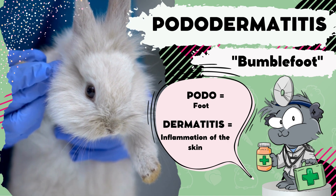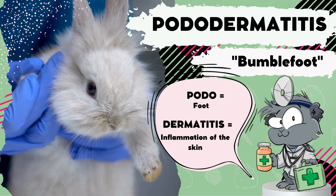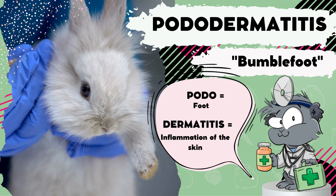Pododermatitis, or more commonly referred to as bumblefoot, is a condition that unfortunately is one of the most common conditions and reasons why guinea pigs and rabbits present to veterinarians.